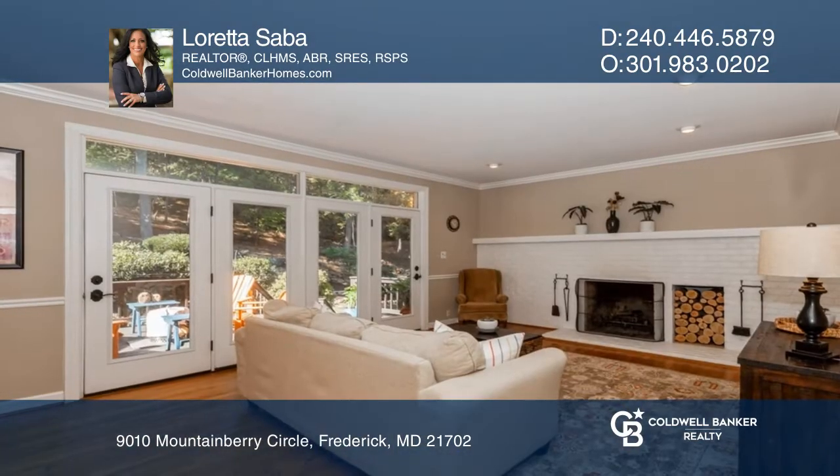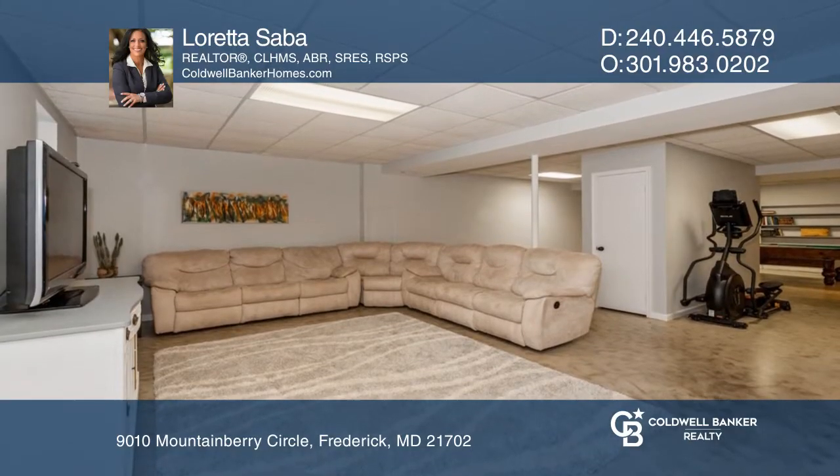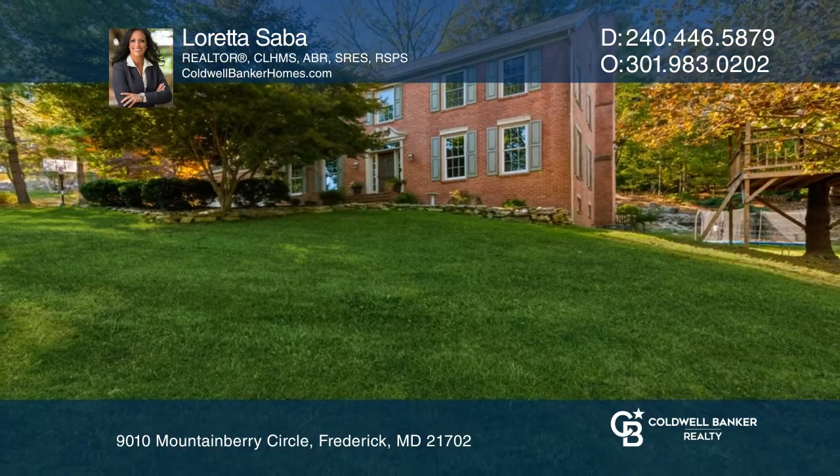Custom-built, this brick home has four bedrooms, three and a half baths, and a finished basement complex with a wet bar for your entertaining needs. Make it yours today by calling Loretta Saba.